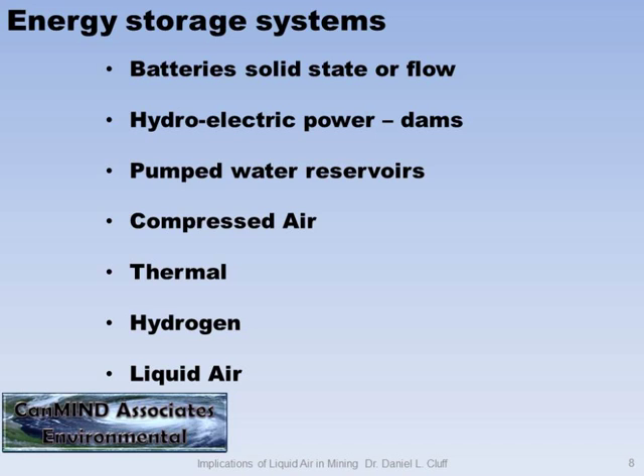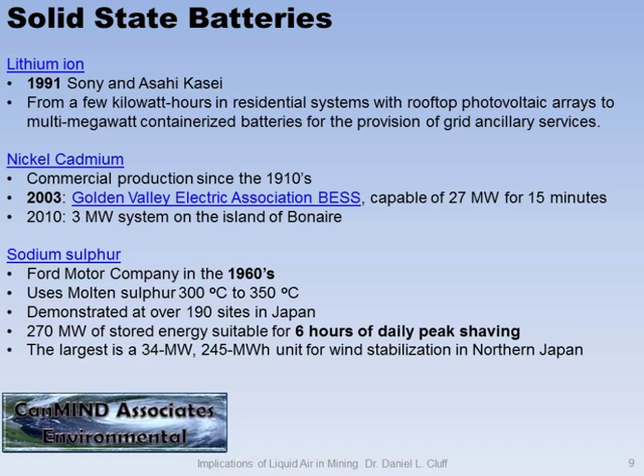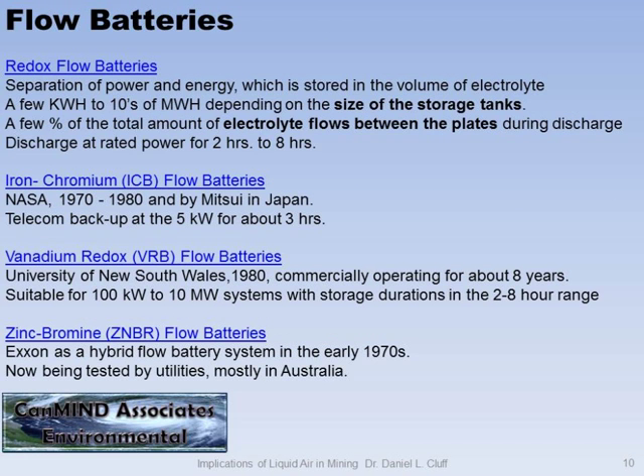Here are some of the options. Batteries are good for your laptop. Hydroelectric power — well, you have to have some geology. We've been spending time developing all of these systems. 1991: lithium-ion. 2003: nickel cadmium. Ford Motor worked on the sodium sulfur back in the 1960s, and it's been used — they can get six hours of daily peak shaving. Peak shaving is nice because when energy is expensive, you can store a little bit up and release it when it's cheap.